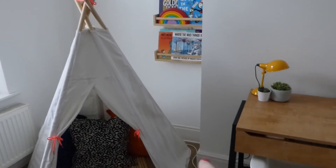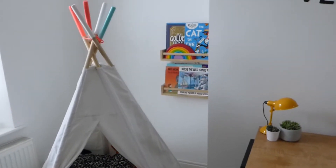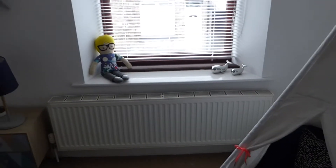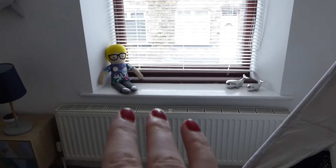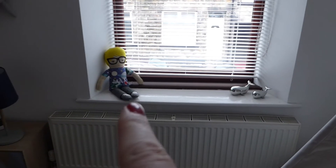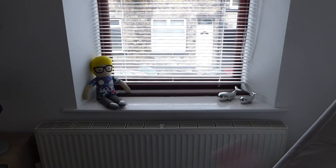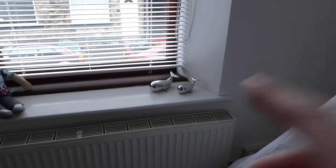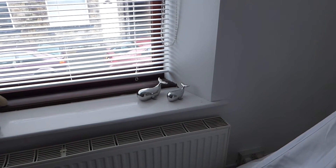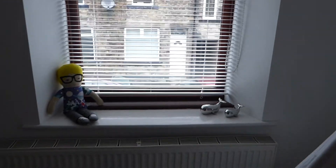Just excuse the wire — we've got an extension lead for his lamp that needs tucking in a bit better. There's a window over there with a little rag doll that my sister made for him. She makes all sorts of dolls and can make them to look like your child — I'll link her Instagram and Facebook page in the blog post. We've also got these little whales I mentioned in my last haul video, which are from Sainsbury's, and they look really cute on the window ledge.